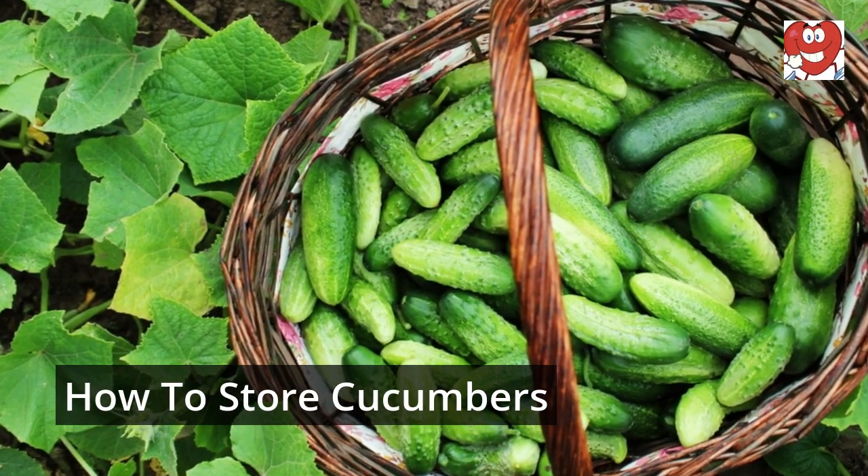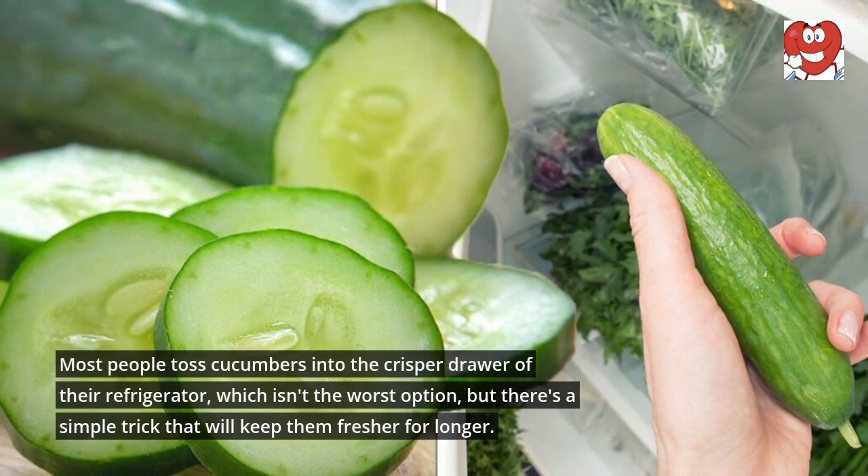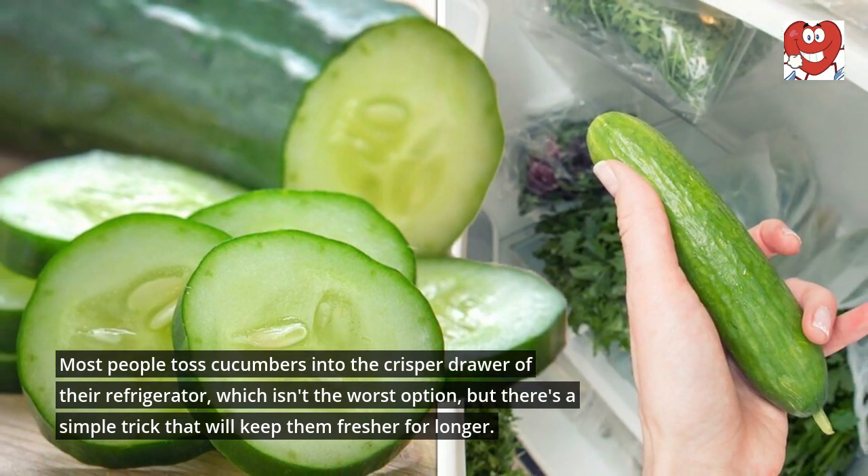How to Store Cucumbers. Most people toss cucumbers into the crisper drawer of their refrigerator, which isn't the worst option, but there's a simple trick that will keep them fresher for longer.